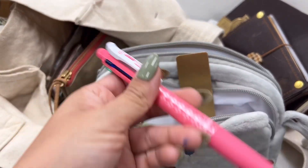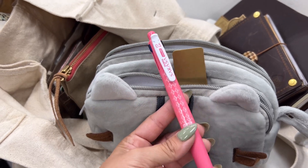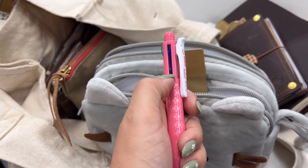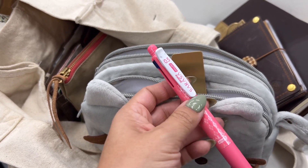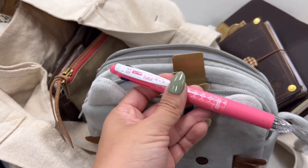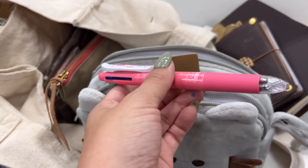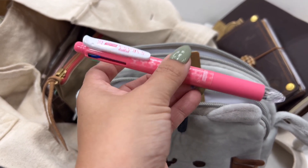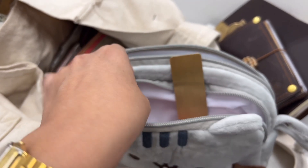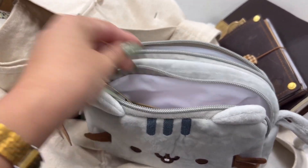Then I have this pen — I think it's a bit ugly but I really like how it writes. I use the green and the blue for my planner since I color-code my monthlies. I also bring a pencil when I bring my finance planner so I can write in pencil. In the front I have my brass ruler from Paper and Ally — I don't think she has them anymore, but they're easy to find.